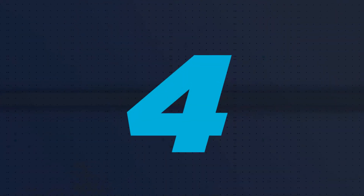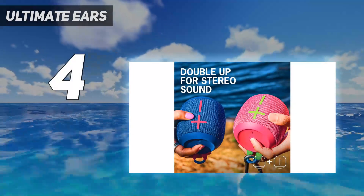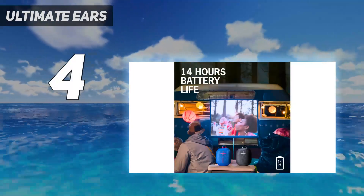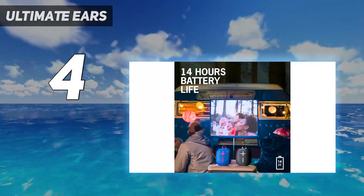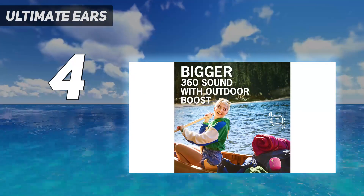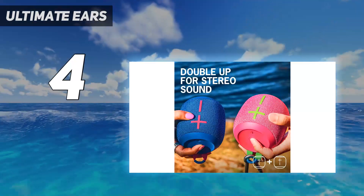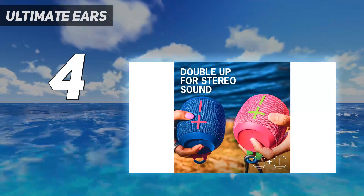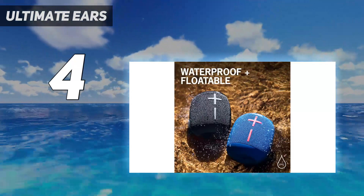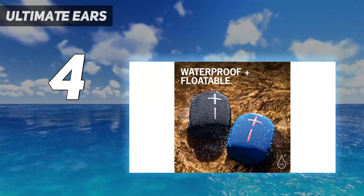Coming in at number 4: Ultimate Ears. The Ultimate Ears Wonderboom 3 is the best portable speaker we've tested in the budget range. This speaker offers great sound quality for the price, with a small and lightweight design that's ideal for listening on the go. Since it can float in water, it's also great to use at the pool, and its IP67 rating for dust and water resistance keeps it safe when exposed to the elements.